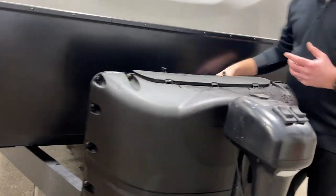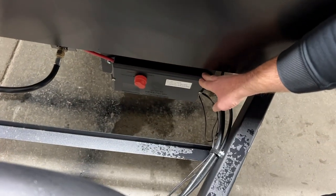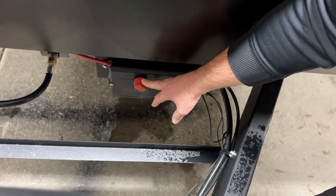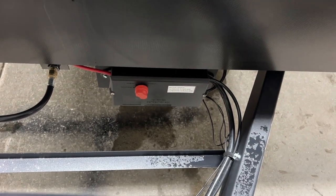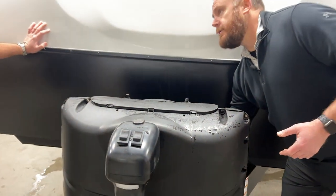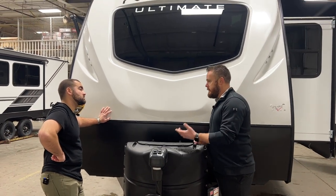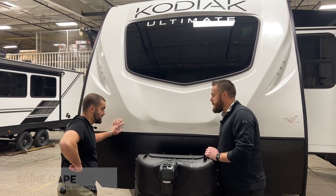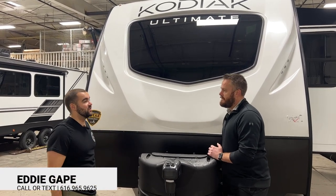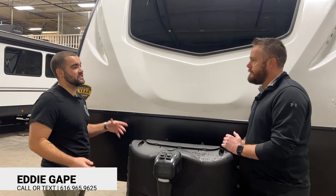Coming down from here we've got our Gigabox — this takes all your wiring that used to run into your battery box and centralizes it in one location. It has your battery disconnect switch here, so if you're putting your camper in storage for a few weeks or going into winter storage, you can come over and flip this red switch to kill all the power to your batteries so you don't come back to a completely dead camper. Rather than wires hanging all over the place, it centralizes everything into one spot.